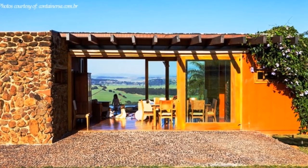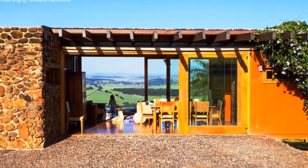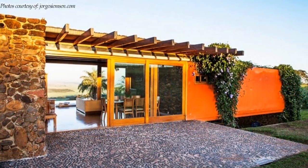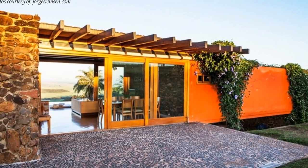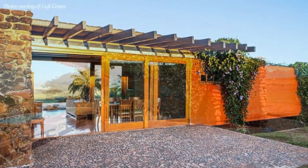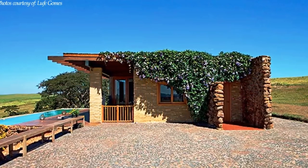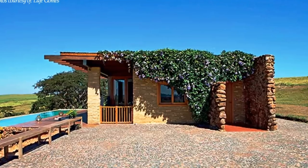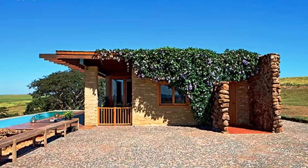A similar finish is also used on the outdoor terrace from the side of the living room. The exposed wooden rafters on the roof above the living space introduce a modern vibe to the roof design. A wooden bench on the left stretches the entire length of the plaza to provide vantage views of the landscape and also functions as a guardrail.